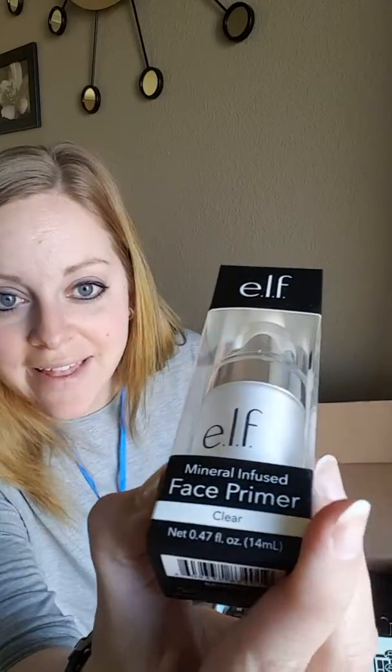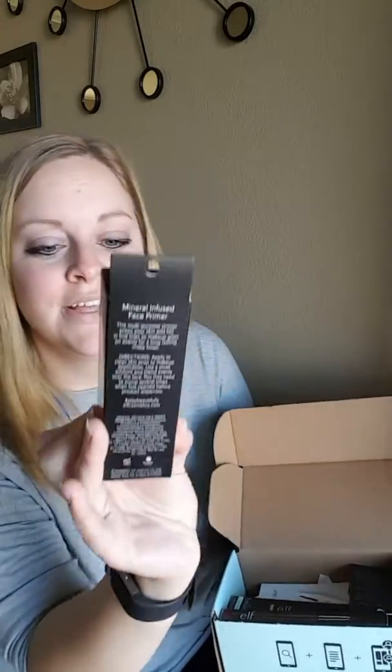The first one I see — I love bottles like this — this is the mineral infused face primer in clear. You can see it has a pump bottle, so a face primer, awesome.